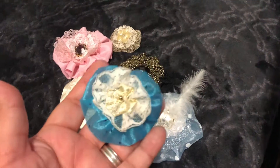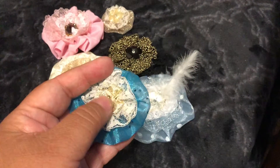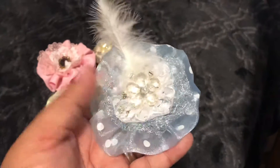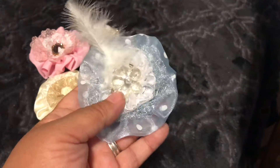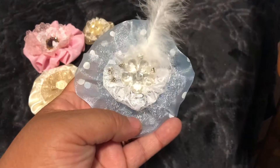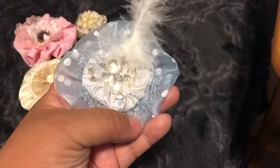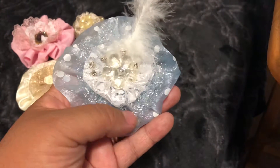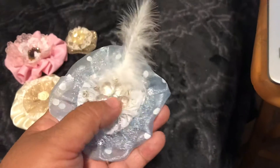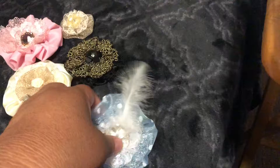She sent in six handmade flowers. Here's the first one — she has a little bead for the center. This is made with a pale blue with white polka dot organza, and then she has some kind of mesh fiber layer, and then some lace and an acrylic centerpiece, and a beautiful feather.